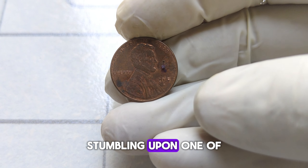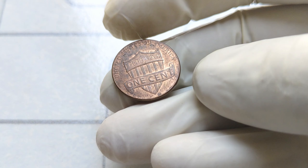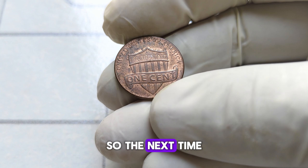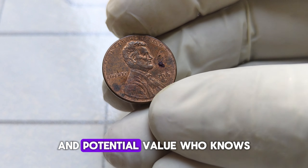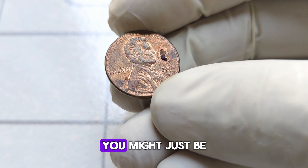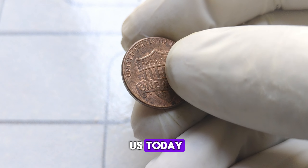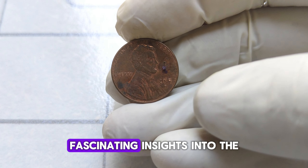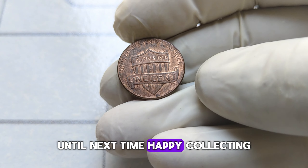Imagine stumbling upon one of these pennies in your pocket change or tucked away in a forgotten jar — it's like finding a hidden treasure with a story to tell. So the next time you come across a penny, take a moment to appreciate its history and potential value. Who knows, you might just be holding onto a small piece of numismatic history. Thank you for joining us today. Don't forget to like, share, and subscribe for more fascinating insights into the world of collectibles. Until next time, happy collecting!